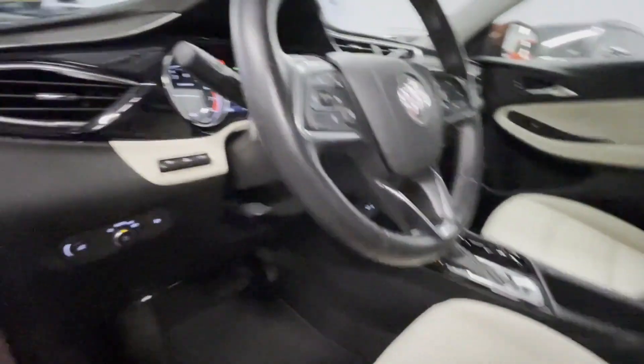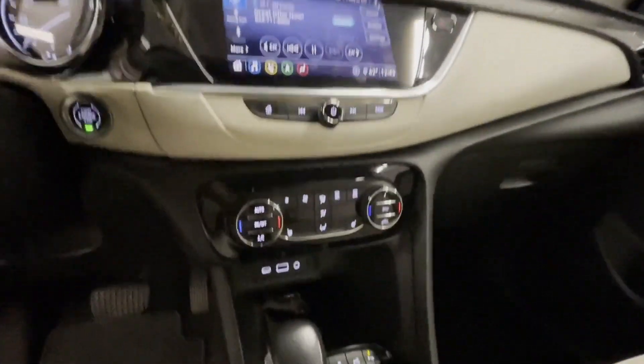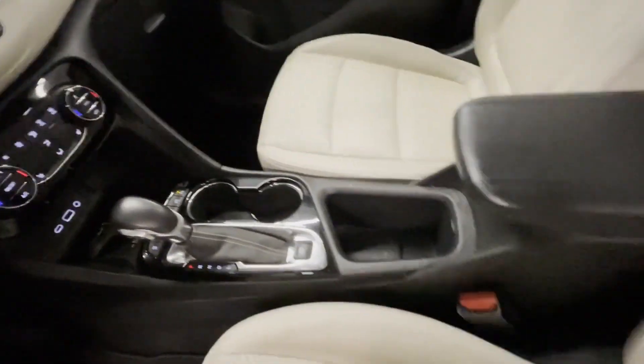Additional features include Heated Side View Mirrors, Leather Seats, Backup Camera, Passenger Seat Adjustable Lumbar Support, Memory Seat, Tinted Windows, and Power Driver Seat.